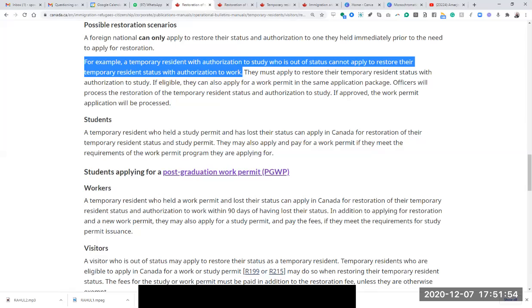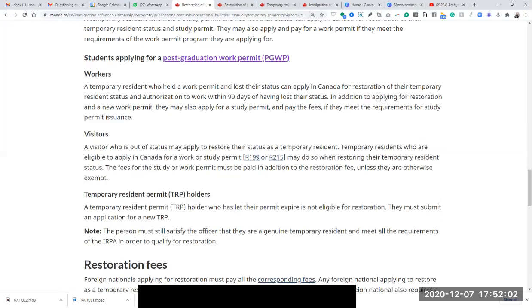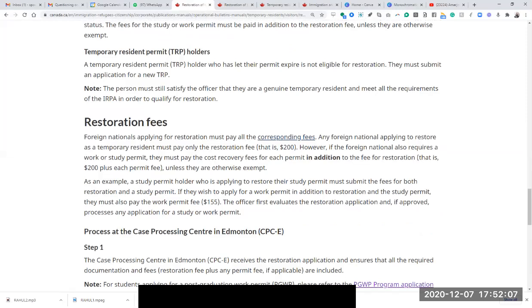The lawyer said that if the consultant could own up to the mistake and provide a declaration, the lawyer could take the application to the border and fix it. But here's the problem: you are already out of status, you are ineligible for PG work permit, and when did your 90 days for restoration expire? On December 3rd. And today is December 12th or 13th. So how on earth is the lawyer saying he can get this fixed at the border? There's no restoration application at the border, no PG work permit at the border, no LMIA application at the border.